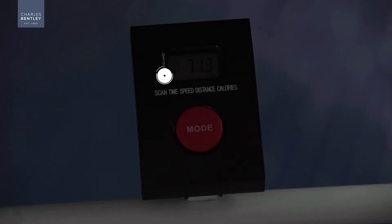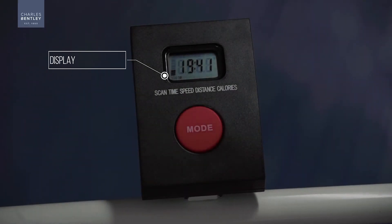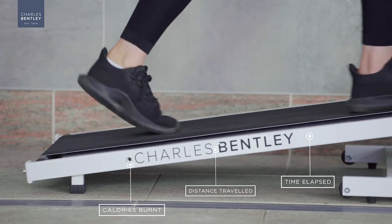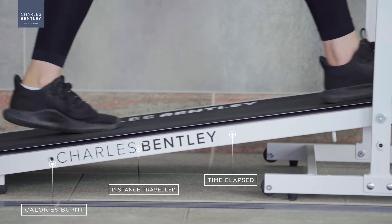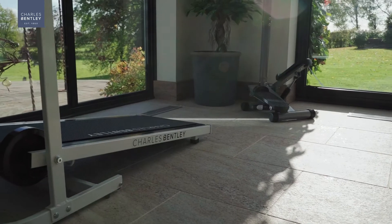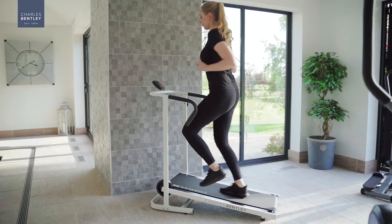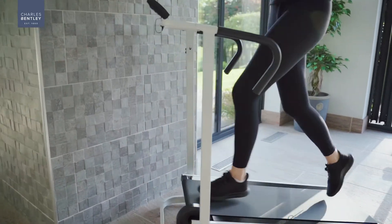Want to check your progress? That's easy too, thanks to a sharp multi-function display, allowing you to track key information such as the number of calories you've burnt, distance travelled, time elapsed and more. Light, compact and elegantly designed.